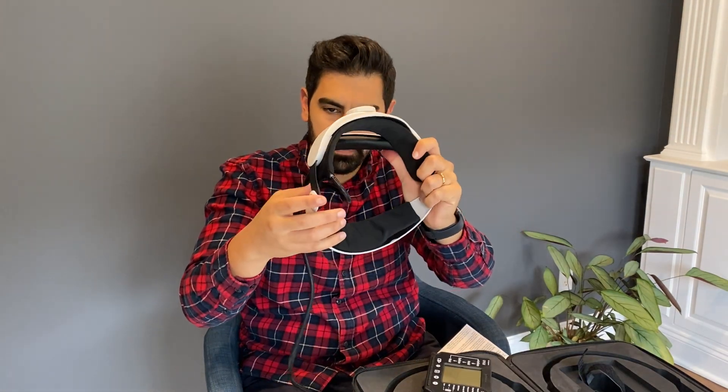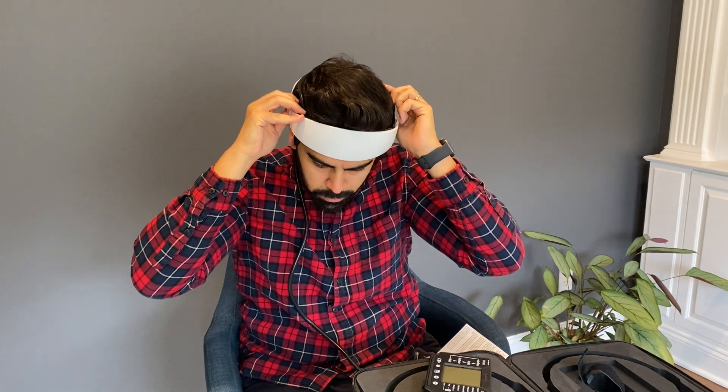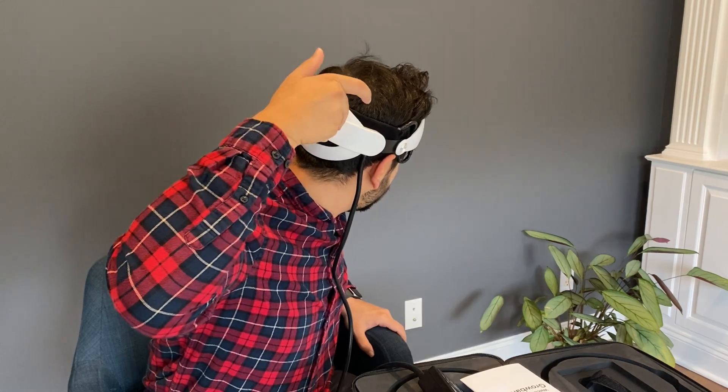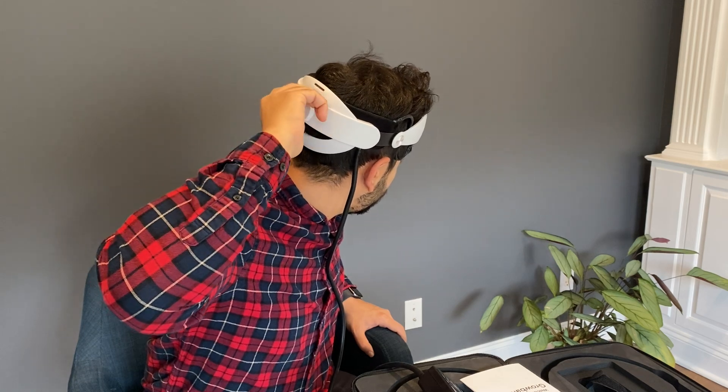Once you're all plugged in, you're just going to put the device on your head. The part with the knob is going to be on the back — it's the adjustment knob, so you just turn it clockwise to make it tighter or counterclockwise to loosen it. Righty tighty, lefty loosey. Very simple.